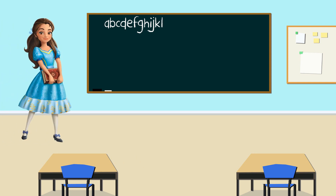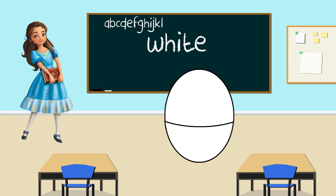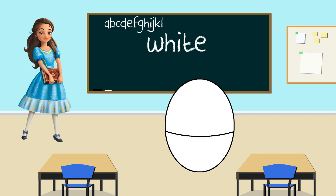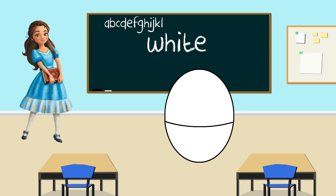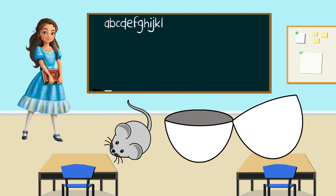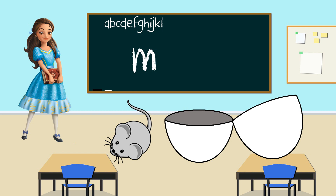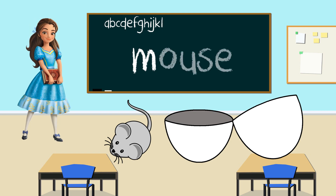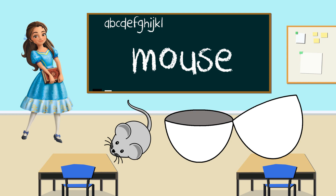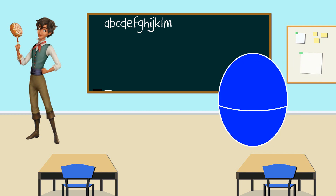Princess Isabel. Hello. Let's see what color your egg is. Oh, this color is white. Let's shake the white egg and open to see what's inside. Look, it's a mouse. Mouse starts with the letter M. Great job. Again, mouse starts with the letter M. Thank you Princess Isabel for helping us.